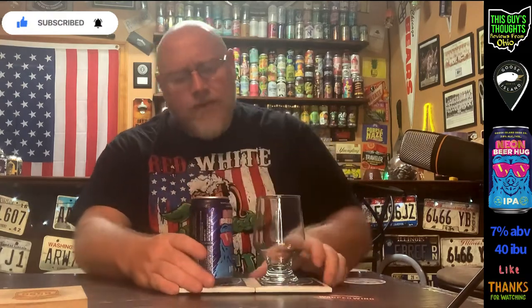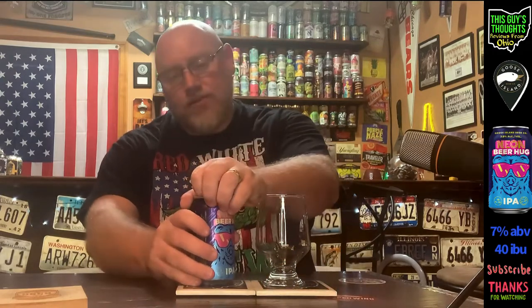Brewed and packaged by Goose Island Beer Company, Chicago, Illinois. It doesn't say much else about it — it's an IPA, seven percent alcohol by volume, and it has cool artwork. I'm going to crack this thing open, get a pour on it, and see what it's all about. If you are new to the channel, think about becoming a subscriber — I can definitely use the subs.